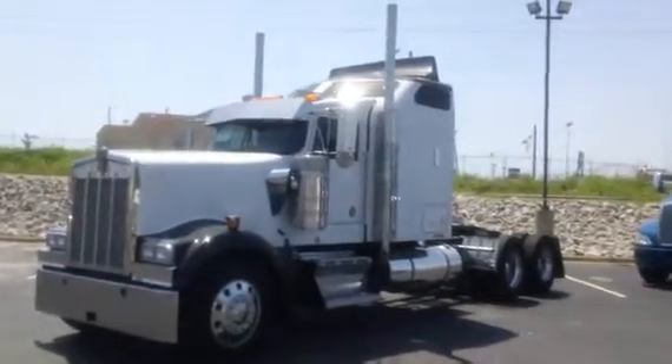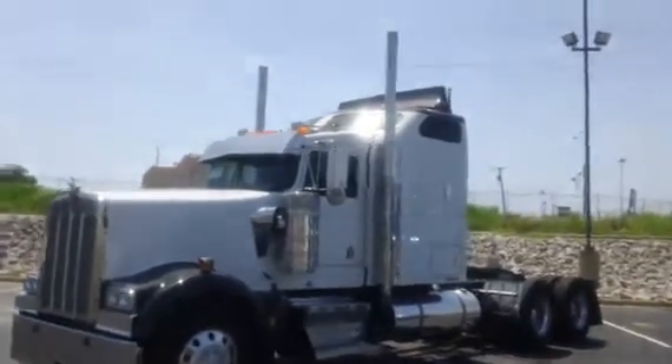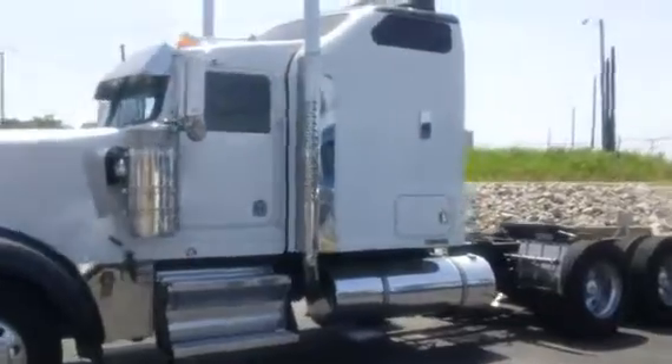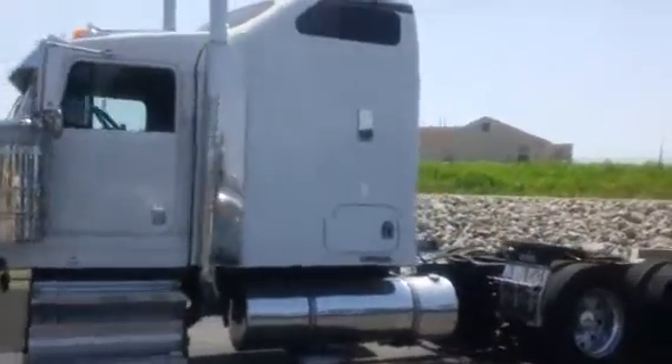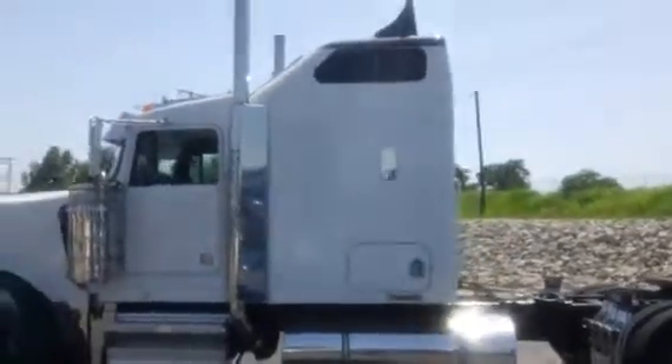It's a 2006 Kenworth W900L. It's got a 72 inch aero cab.